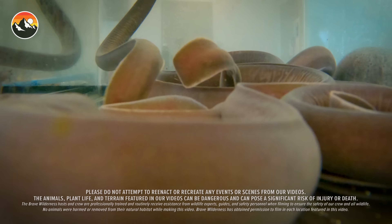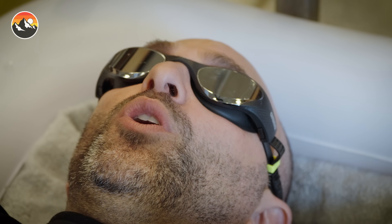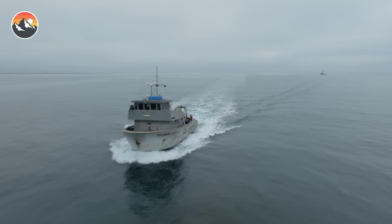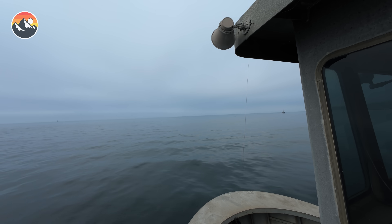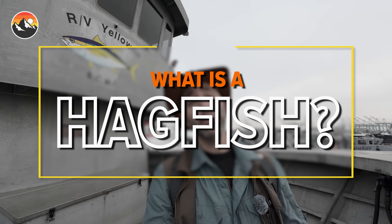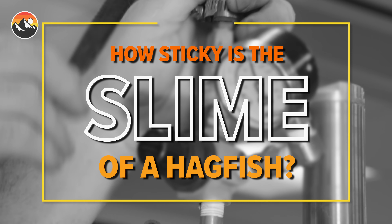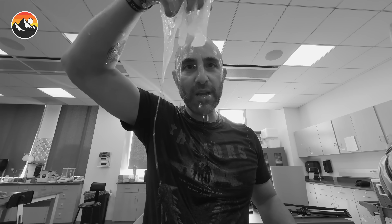Hi, I'm Coyote Peterson, and today I'm going to enter the Hagfish Slime Challenge. Ready? One, two, release the slime! Today's gonna be a zinger of an episode. We are headed out onto the Pacific Ocean to search for one of the most bizarre alien-like animals on the planet, the hagfish. And we're going to answer three very important questions: what is a hagfish, do they bite, and what happens when I cover myself in their extremely crazy and viscous slime? Stay tuned guys, this episode is gonna get messy.